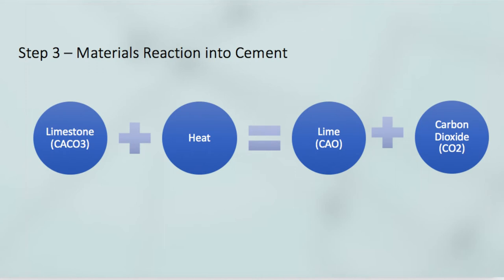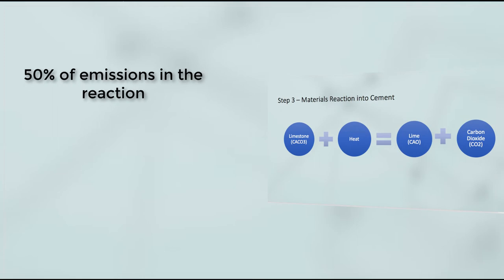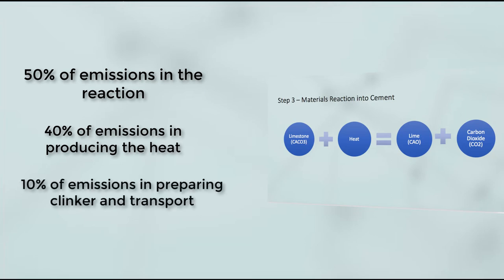Step 3 is where the reaction and all the associated emissions occur. Limestone (calcium carbonate), clay, and sand are ground up and heated together at 1450°C to create clinker. In this reaction, the calcium carbonate releases carbon dioxide to form calcium oxide, which is lime. 50% of the carbon dioxide is released in the conversion of limestone to lime, 40% of emissions come from heating the kiln, and 10% is associated with grinding and transport.